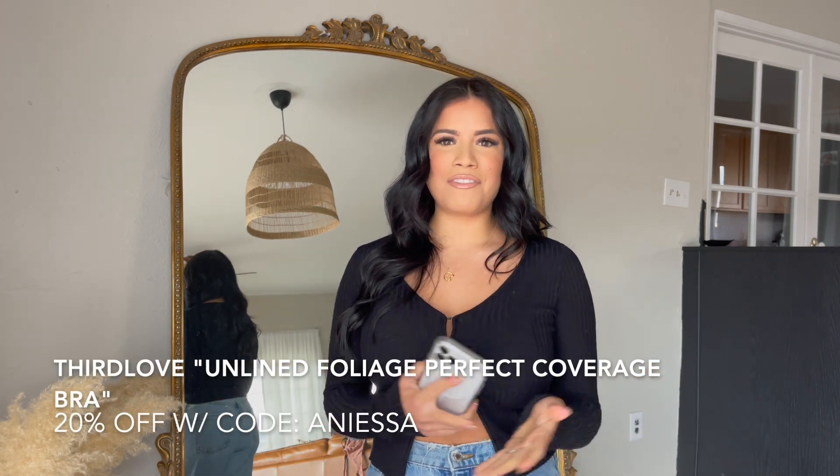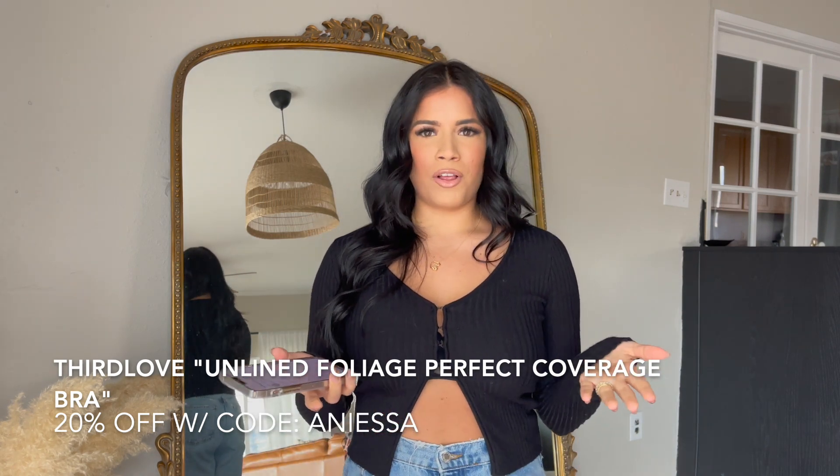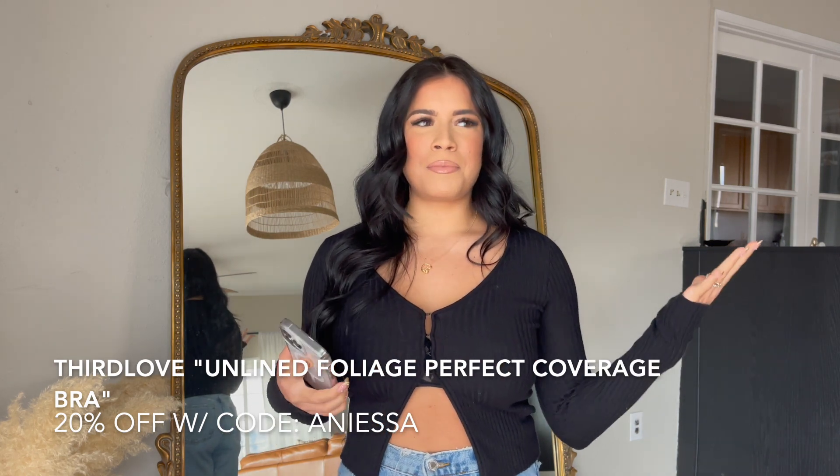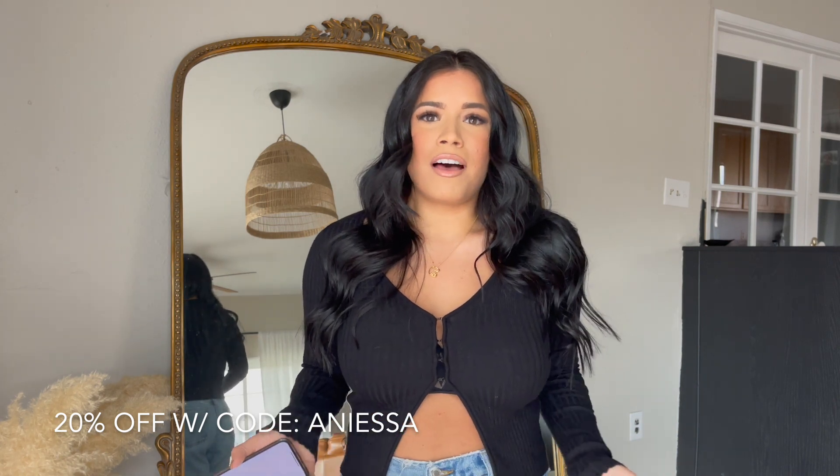This is the Unlined Foliage Perfect Coverage bra by Third Love, and I'm so excited that I'm partnering up with them to give you guys 20% off with code ANISA. It's just so cool — if you've been following my channel for a while, to be an ambassador for a company is like my first one. I've been wearing it non-stop since October and it's so cool to promote a company with products I actually truly love.